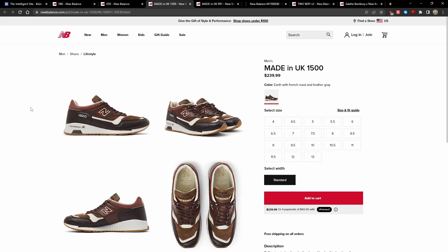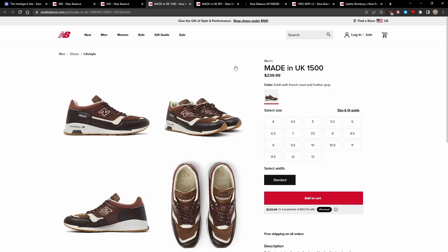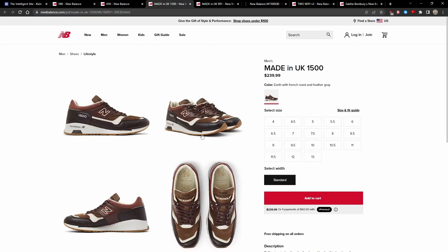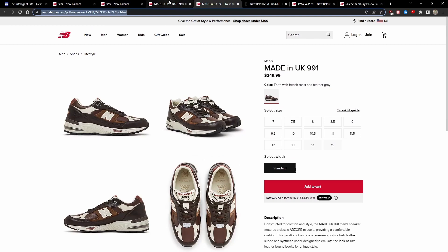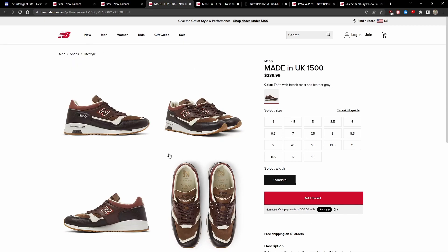Next up, we have a very recently released GBI pack for the 1500 and 991. They're both in the same earth with French roast and feather gray leather colorways, both consisting of a mostly leather upper in various shades of brown. I really love that New Balance is using leather now on some of their GRs and collabs. High-quality leather on Made in UK and Made in USA models is a very nice change of pace.